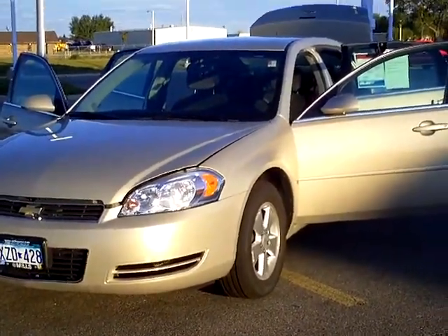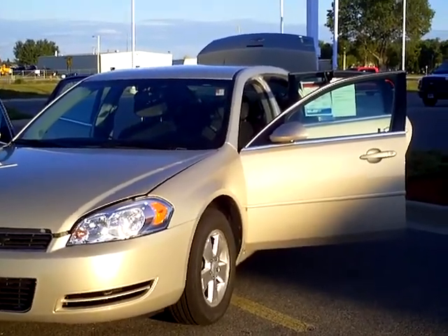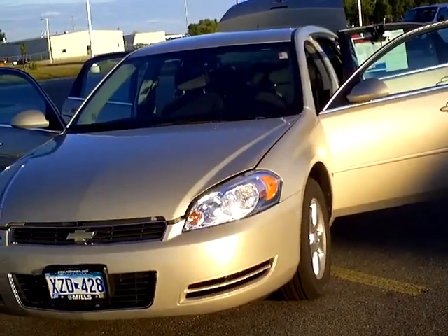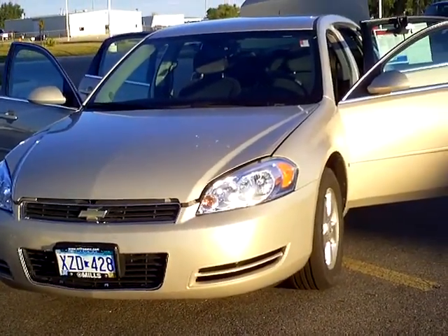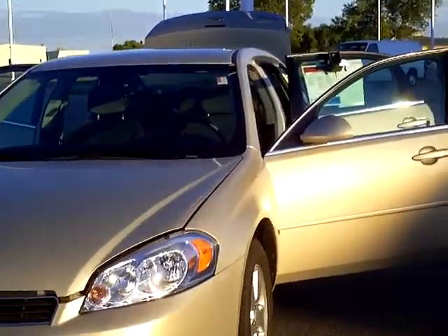Hi, this is Tommy Holmquist with Mills Ford, Lincoln, and Jeep at Walmart. We're just one of the four dealerships that the Mills Automotive Group has. We're located in Walmart, Minnesota. This is stock number 3U110047. It's an '08 Chevy Impala LT — kind of a gold or champagne in color, but a very nice looking vehicle.